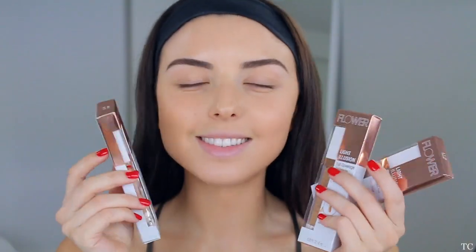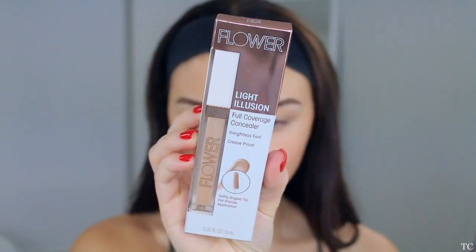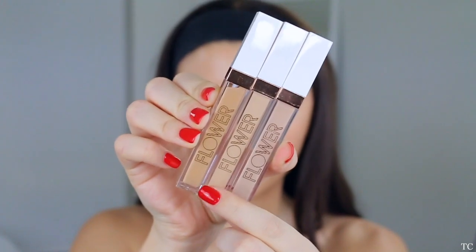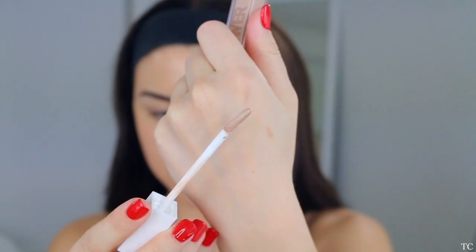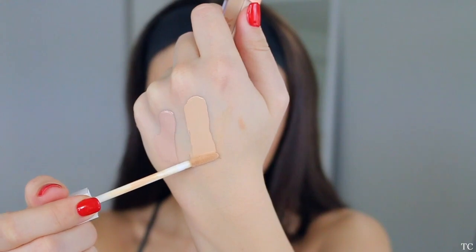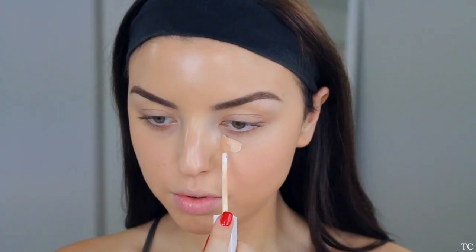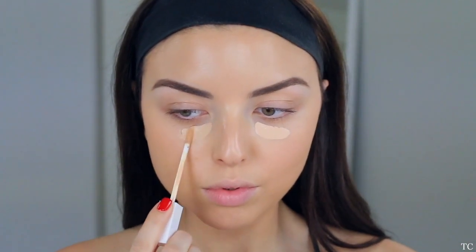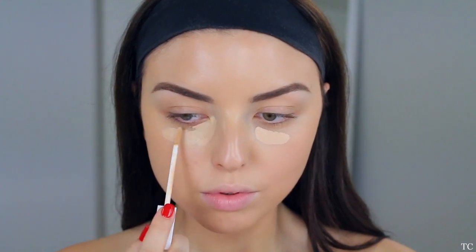Up next we're going to conceal underneath our eyes using the Flower Light Illusion Concealers. These are so amazing — they're full coverage but have a nice radiant finish. They really remind me of the NARS Radiant Creamy Concealer, which is very popular, but I find these work even better for me. You just want to apply the concealer anywhere you want extra coverage — today I'm going underneath my eyes and the center of my nose, then blending it out with the Flower Beauty sponge.